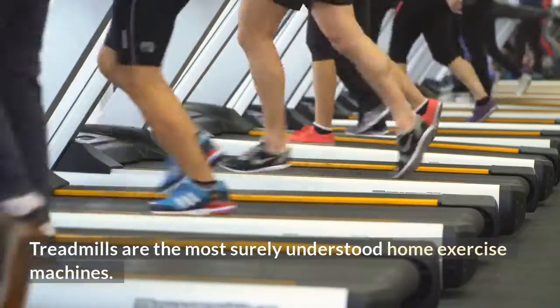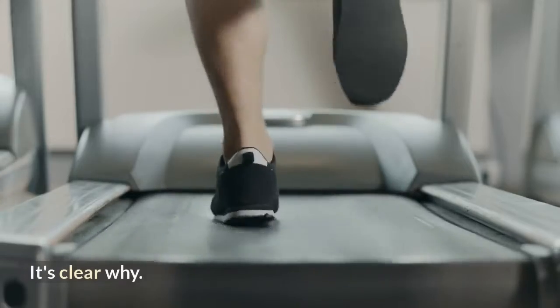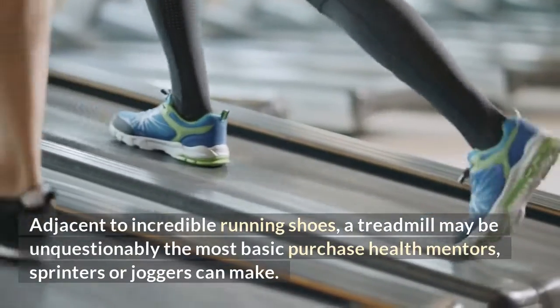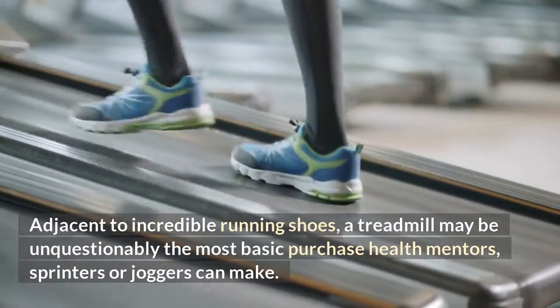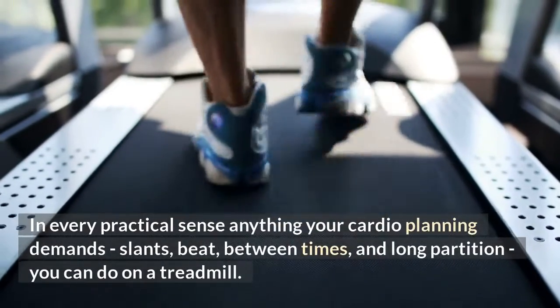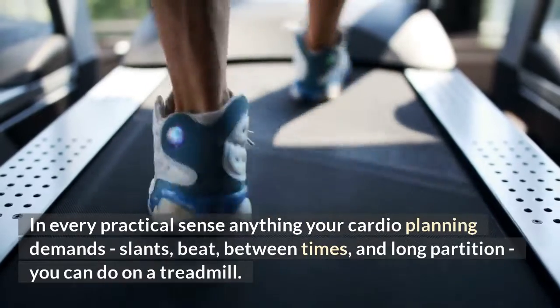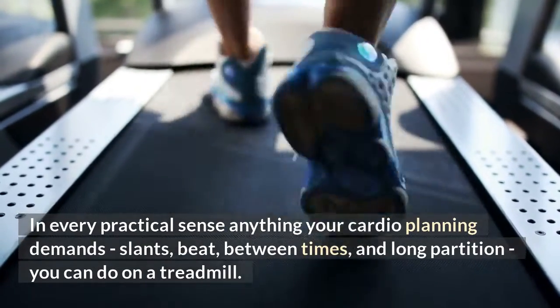Treadmills are the most well-known home exercise machines. It's clear why. Next to incredible running shoes, a treadmill may be the most basic purchase health coaches, sprinters, or joggers can make. Practically anything your cardio training demands — inclines, pace, intervals, and long distance — you can do on a treadmill.